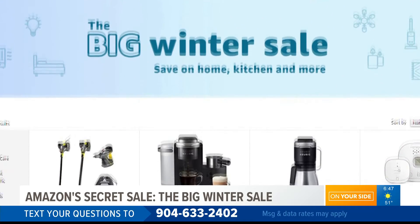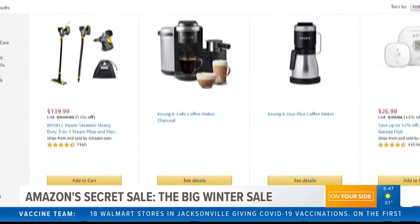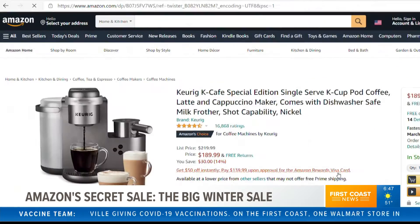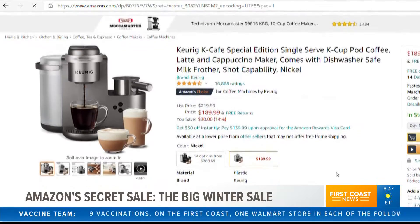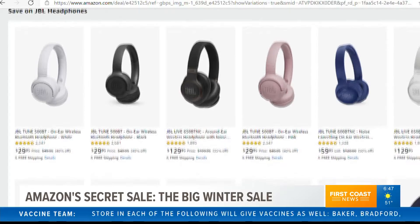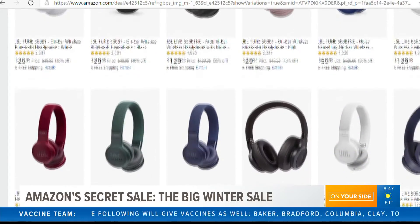Whether you're searching for electronics, gardening supplies, or apparel, it's all there, and there are major discounts on just about everything. For example, the Keurig coffee maker is 30 bucks off right now, and there's also savings on JBL headphones and mini vacuum cleaners — they're probably pushing those out for spring cleaning.